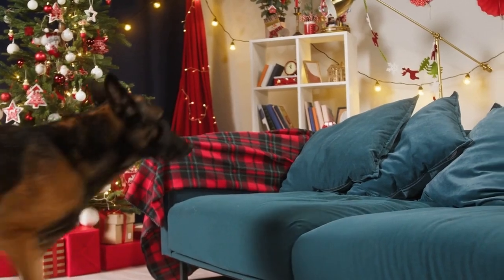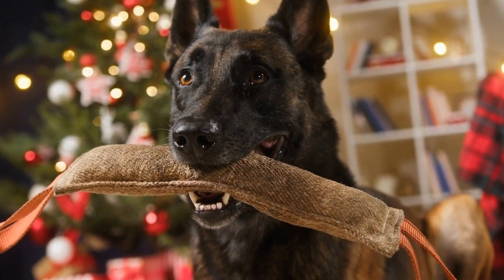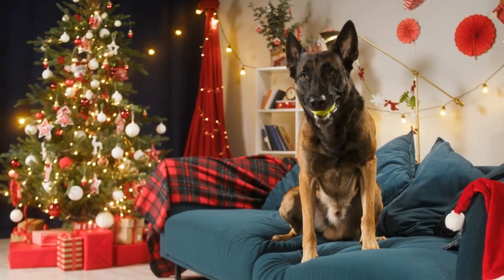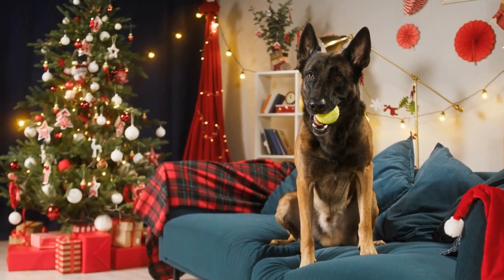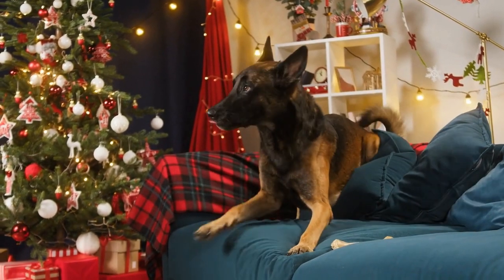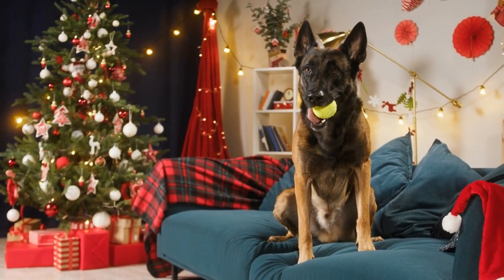Belgian Malinois are highly energetic and intelligent dogs that require a lot of exercise and mental stimulation. Without adequate exercise, they can become bored and destructive, leading to behavioral problems. To meet their exercise needs, owners should provide their dogs with daily walks, runs, and playtime. They should also engage their dogs in training and other mentally stimulating activities to keep them mentally sharp and prevent boredom.